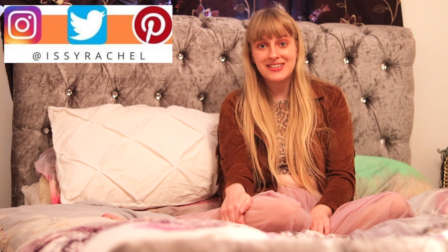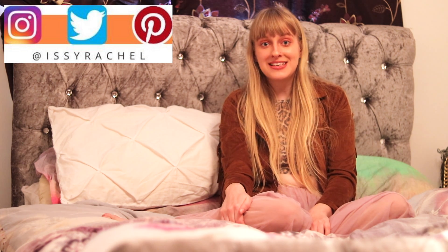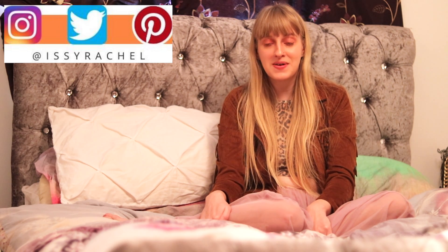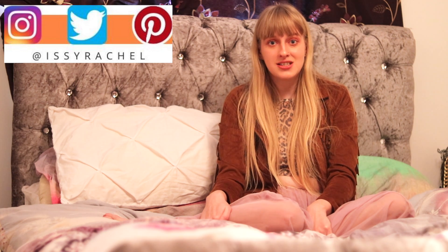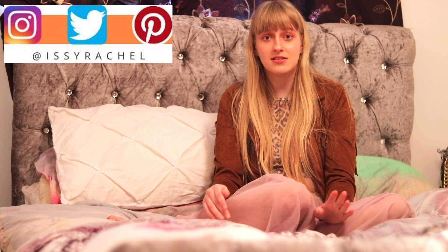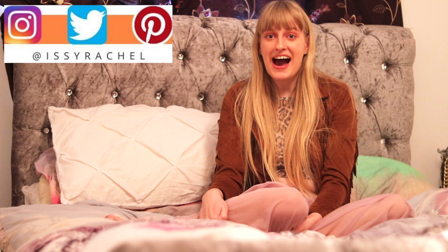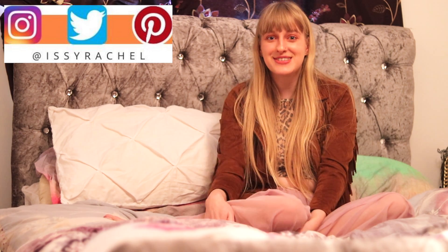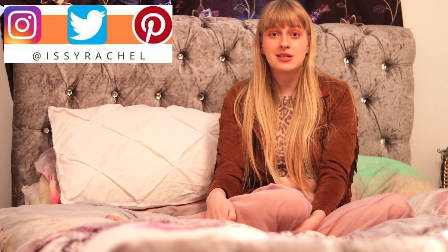Hello everyone, welcome back to my channel. So today I'm going to be doing a little organisation video. I'm going to rejig my wardrobe because I have got so much winter stuff in there, and just stuff that maybe I don't reach for as much, so I just want to rejig it and make it more appropriate for spring/summer. I absolutely love this time of year — it just makes me so happy.